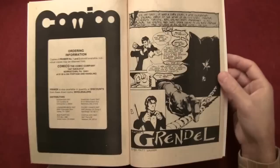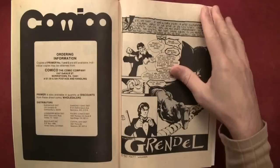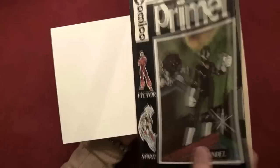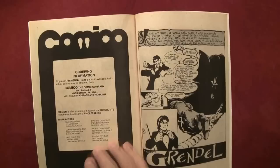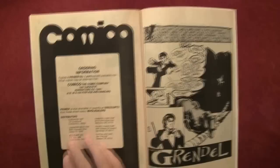And we hit Grendel! Matt Wagner considers these issues to be rough — well, he was just starting out. Here's some information from the company — order information. Copies of Primer number one and two are still available. What's the price tag on this? It was a dollar fifty! Fantastic investment if you bought a whole ton of these back in 1982 for a dollar fifty and kept them in mint condition — you could sell them for a few hundred bucks a pop. The address is on Deck Lab Streets, Norristown, Pennsylvania. Dollar fifty, fifty cents for postage.